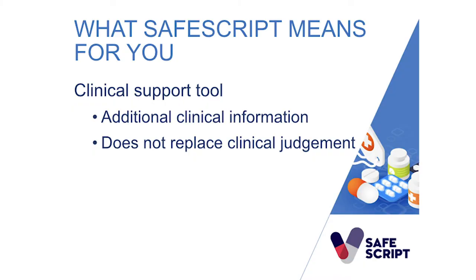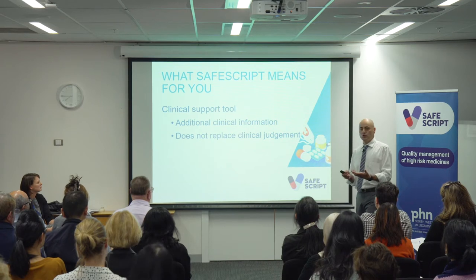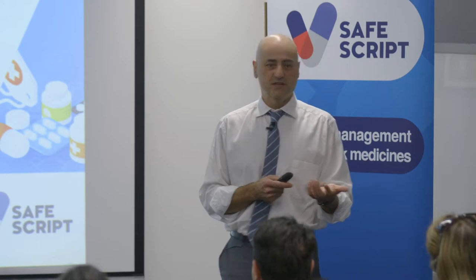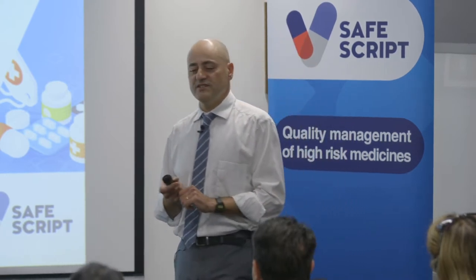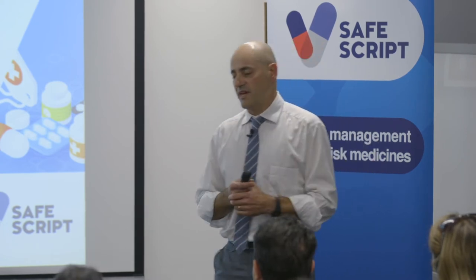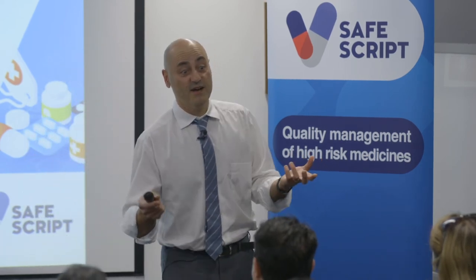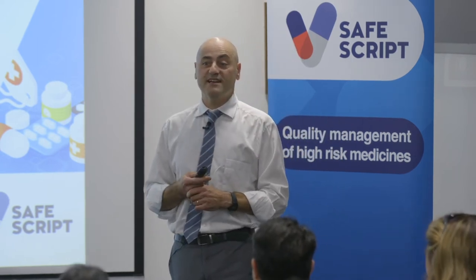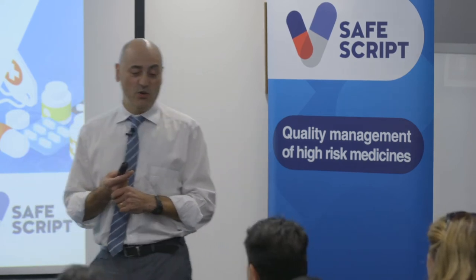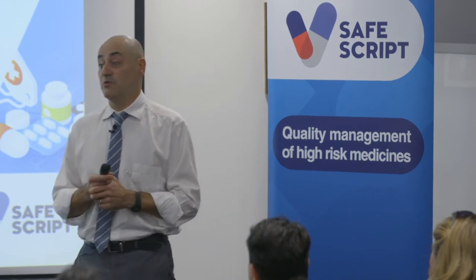An important point is that SafeScript does not tell you whether you can or can't prescribe, nor whether you can or can't dispense. It is merely a tool to help you make that clinical decision. I was talking to a patient a few weeks ago who said their doctor had looked at SafeScript and it told them they weren't allowed to prescribe a medicine for them. Maybe the doctor was using it as a defence, but the reality is SafeScript doesn't stop you — even if it gives you a notification.